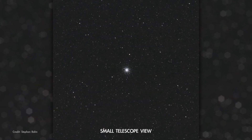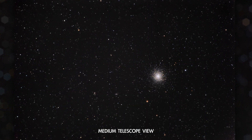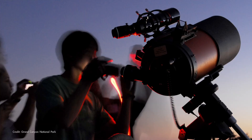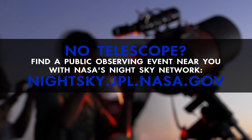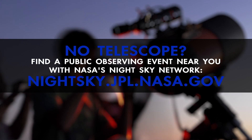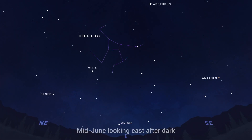The Hercules cluster is best observed with a telescope, and larger telescopes will allow you to see more of the cluster's stars. But you can also find it with a pair of binoculars, where it'll look like a hazy little spot. Find M13 in the constellation Hercules, which is high in the east in the first couple of hours after dark in June.